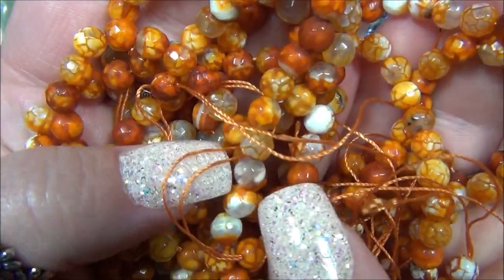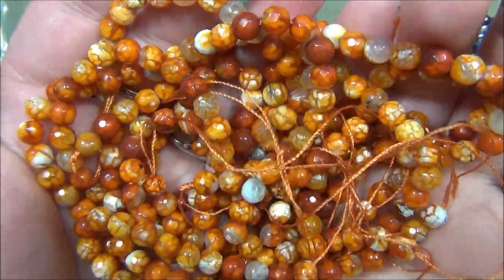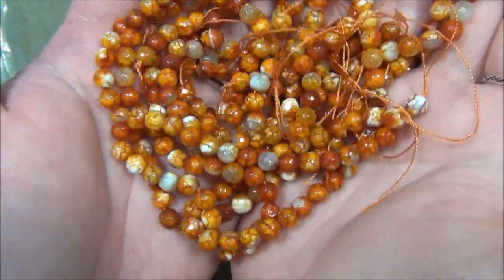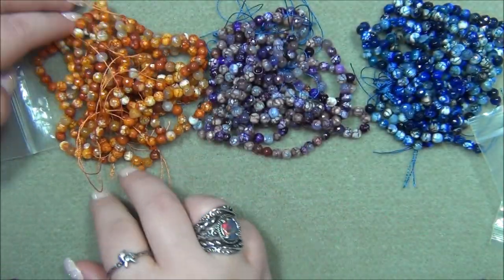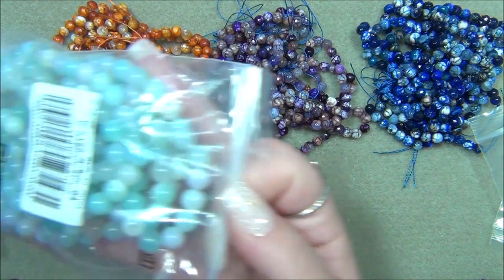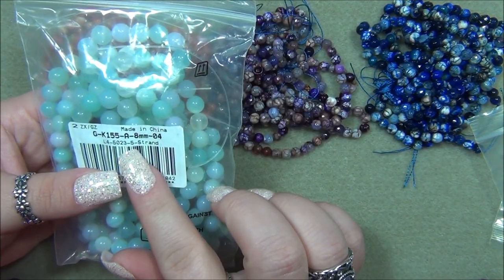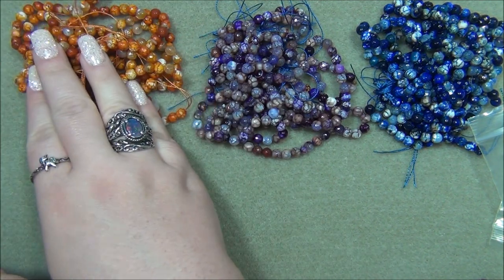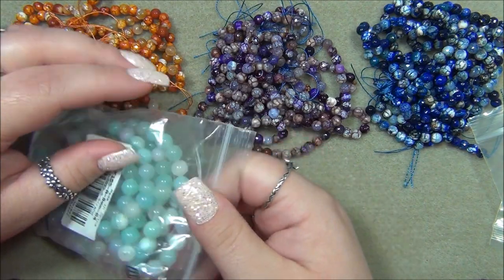Look at that — there are stripes, crackle patterns, light ones, dark ones, they're all so unique. I'm in love with them. Really cool beads. And this here is an eight millimeter bead. There are five strands in here again — these are five-strand bags — and they are fourteen and a half inches long.